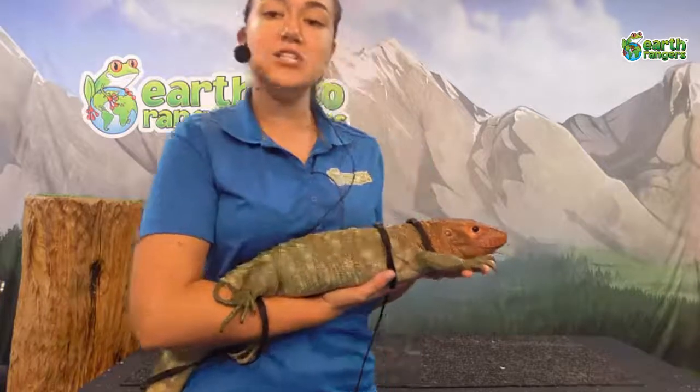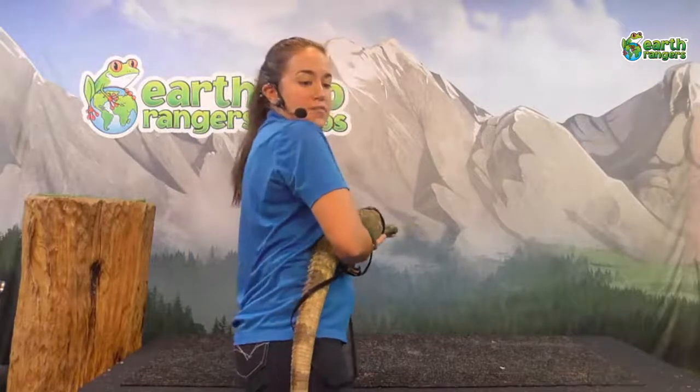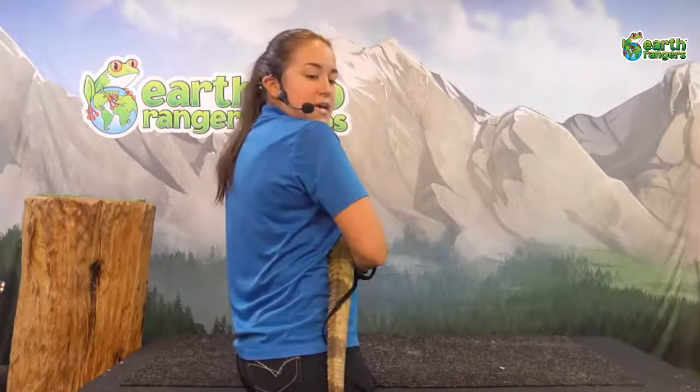Draco is actually semi-terrestrial — he'll spend time on the ground and up in trees, but he's also semi-aquatic, so half of his time is in the water and half is up in trees or on land. That's really interesting for a large lizard. In order to swim, he has some very cool adaptations. First, he has a super long tail that is laterally flattened, which acts like a propeller when swimming — he kind of wiggles his body like a water snake to propel himself through the water.